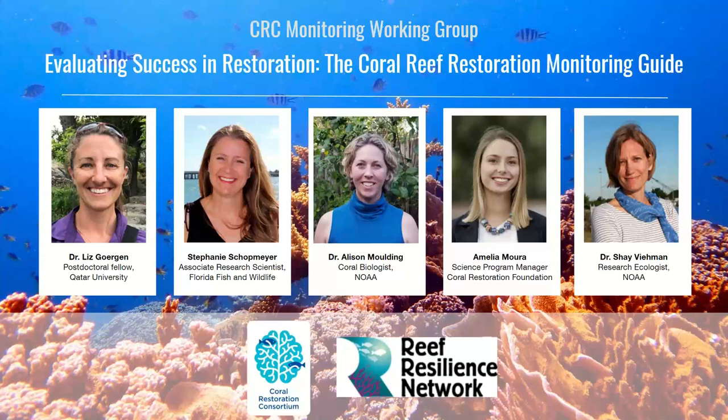Hello everyone, and welcome to the webinar on Evaluating Success in Restoration: the Coral Reef Restoration Monitoring Guide. This webinar is co-sponsored by the Reef Resilience Network and the Coral Restoration Consortium. Thank you for joining us today. My name is Shea Vieman, and I am the host and a speaker for today's webinar and the chair of the CRC's Monitoring Working Group.